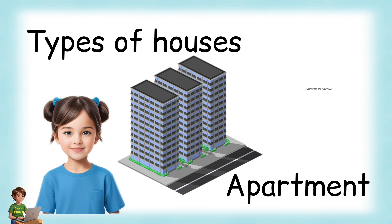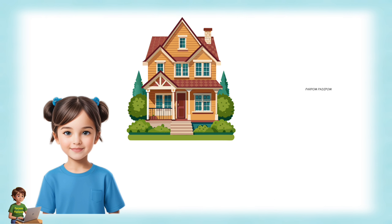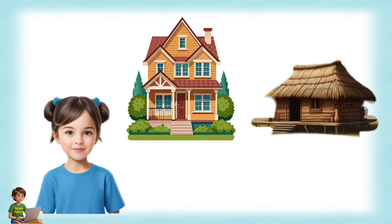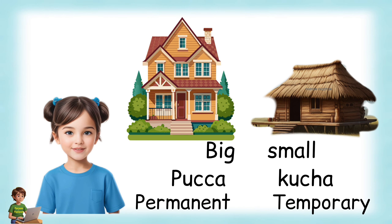Types of houses: People live in different kinds of houses according to their needs. A house can be big or small, kuchha or pakka, temporary or permanent.